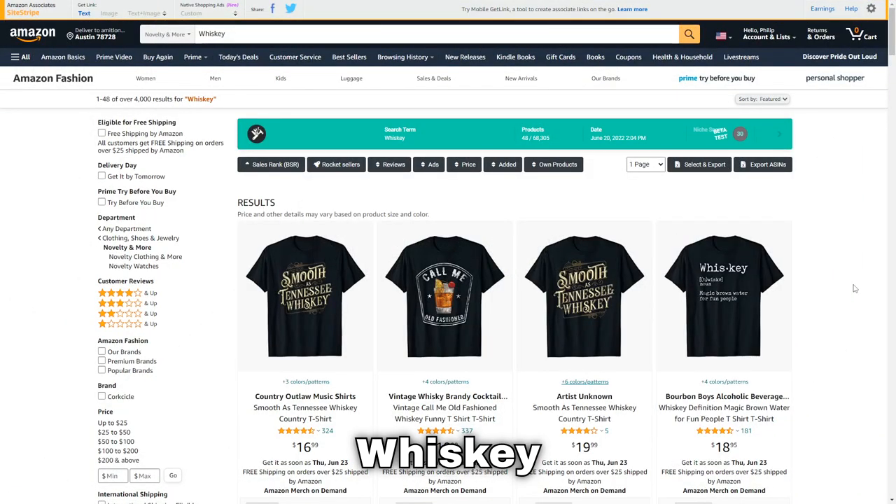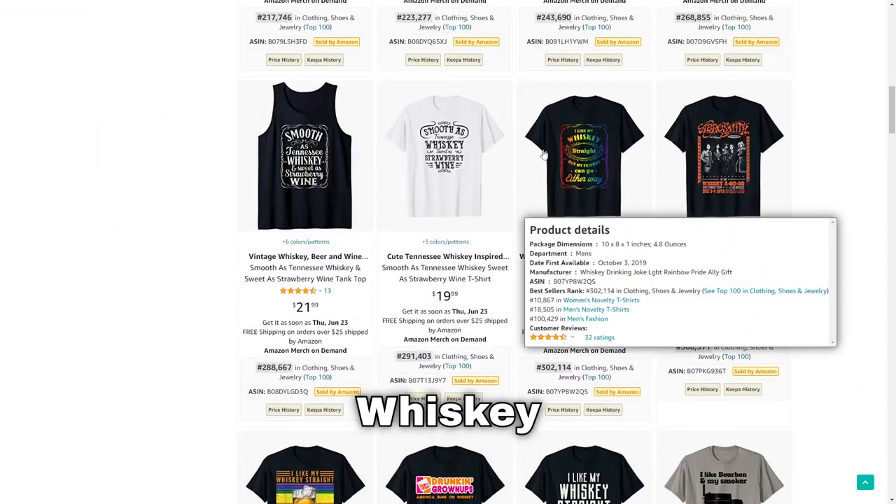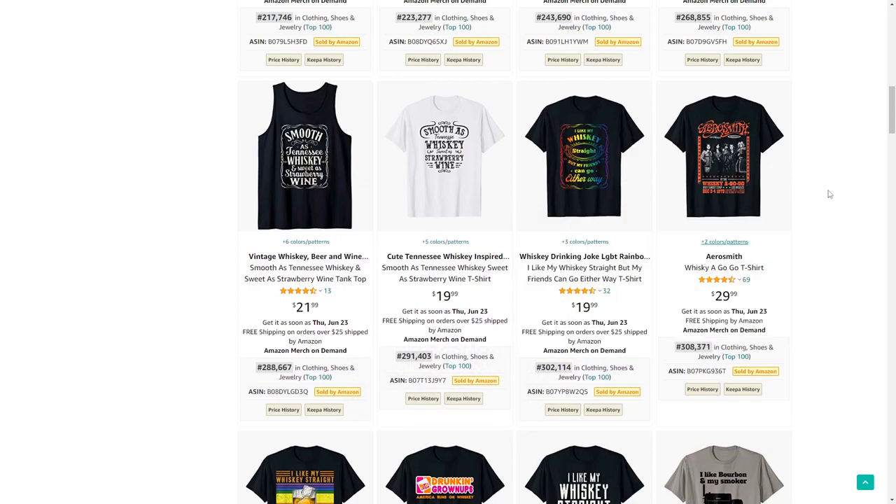Number 82 is whiskey — another alcohol niche. I really like this design where someone has cross-niched whiskey with LGBTQ.